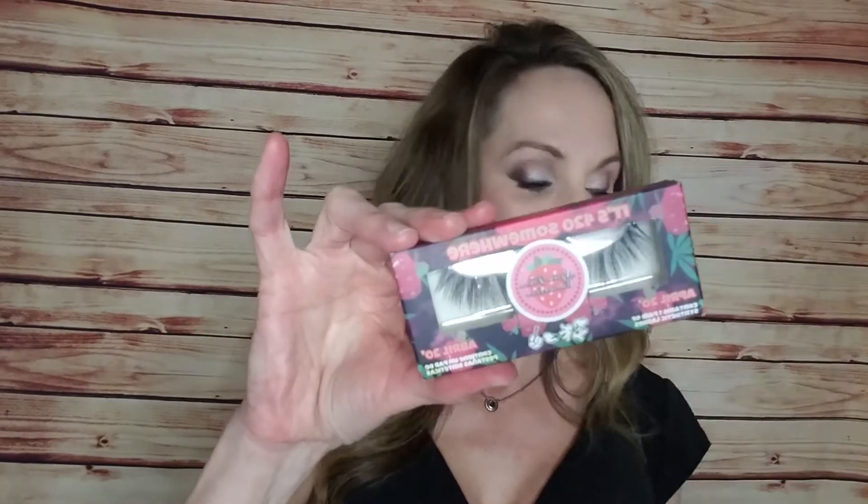Next we got these lashes, and I don't wear lashes. I did try some magnetic lashes so I will probably pass these on. These are 3D Silk Sativa lashes and they retail for $14.99. They look really, really long but they're super cute.